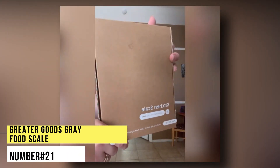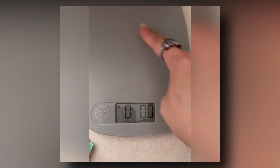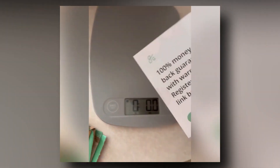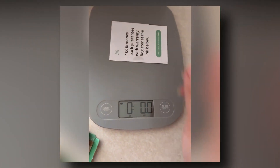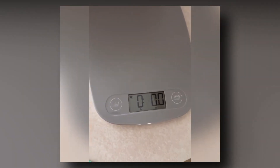Number 21. Greater Goods Grey Food Scale. This high-functioning, slick-looking, smart food scale is excellent for measuring your food portions at home. It has an LCD and an 11-pound capacity and measures right down to the gram. This scale's simplistic, modern design fits right in with the decor of even the trendiest space.